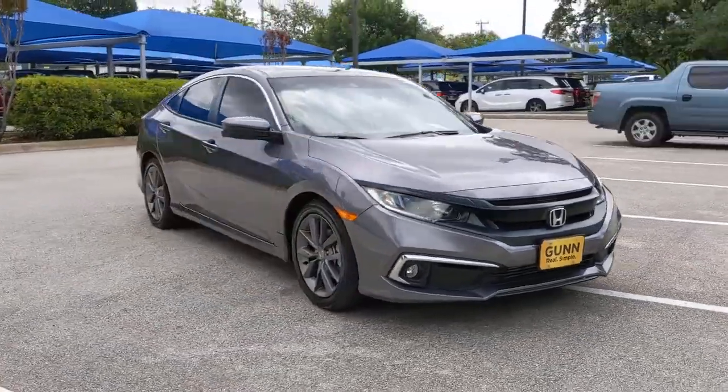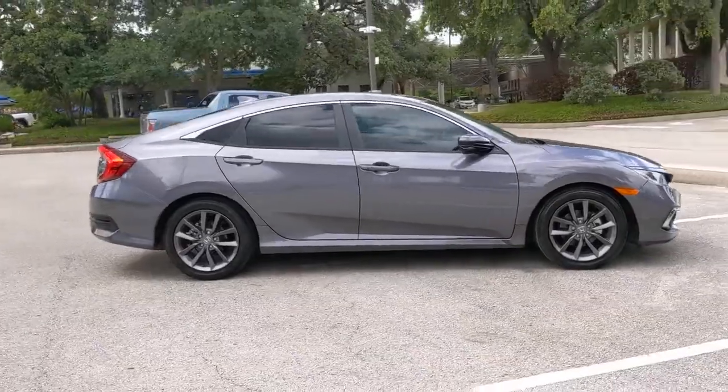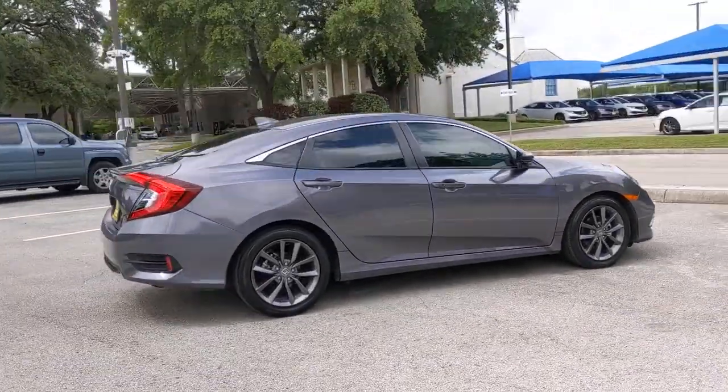You will love the features of this 2020 Honda Civic. With less than 20,000 miles on the odometer, this vehicle provides excellent value.